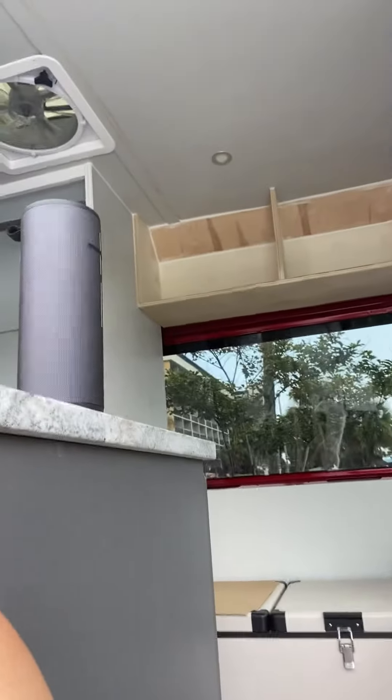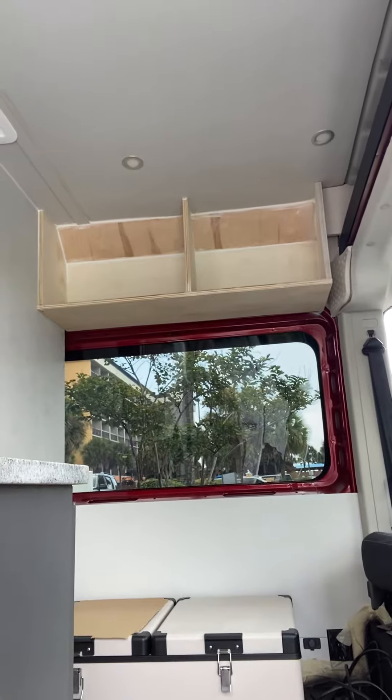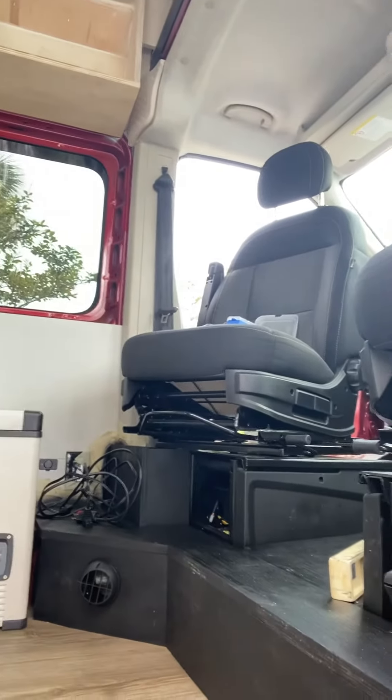We also have some stuff we did in the front of the van, which I'll show you over here. We've gotten above what's going to be our refrigerator bench — we have a little bookshelf where we're going to add a rod so you can have things up there. We also finished out the diesel heater with the step and finished out that step area.